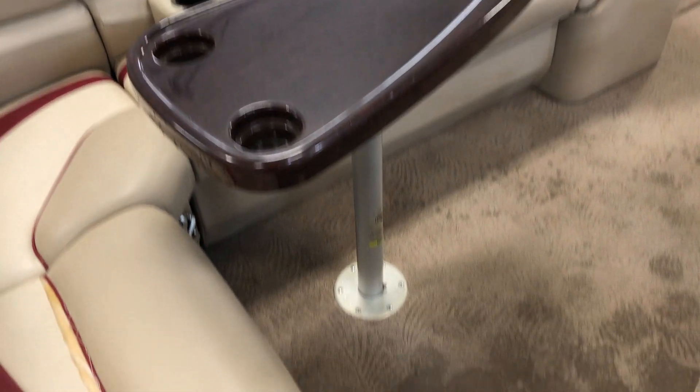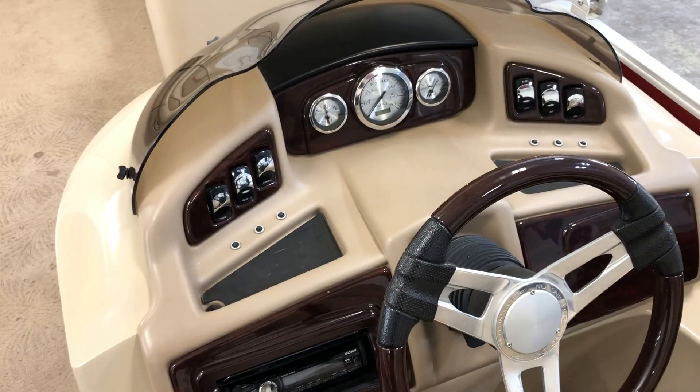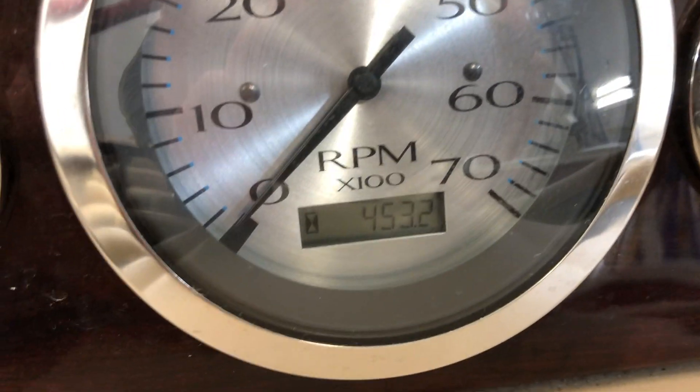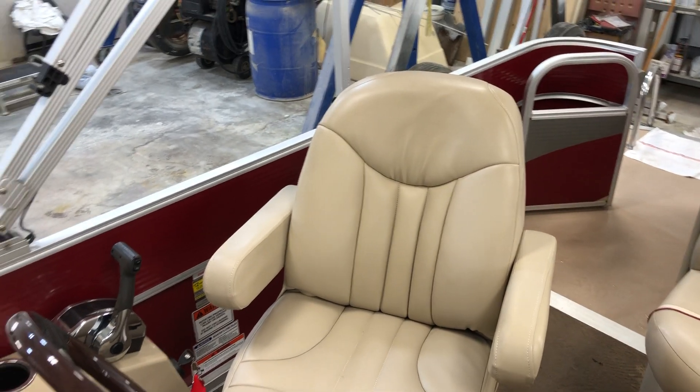Removable table. Portable cupholder. Over to the helm — really nice helm with stereo. This pontoon has 453.2 hours on it. 2-2 pontoon with a 12-person capacity. Nice comfortable reclining helm seat.